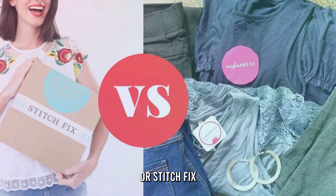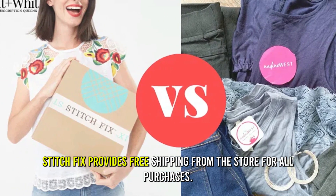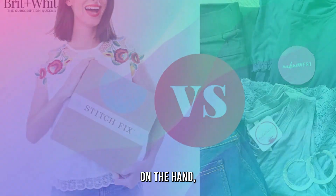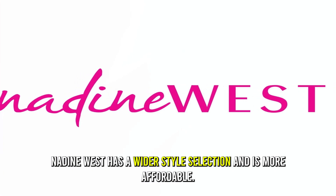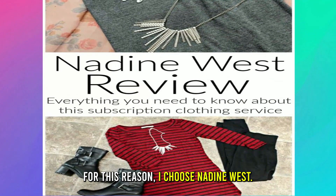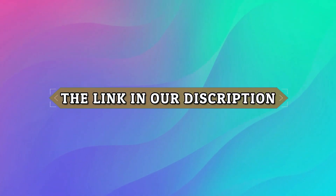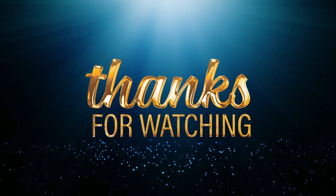To sum up, which is better, Nadine West or Stitch Fix? Stitch Fix provides free shipping for all purchases. On the other hand, Nadine West has a wider style selection and is more affordable. For this reason, I choose Nadine West. Feel free to check out the products from the links in our description. Thanks for watching.